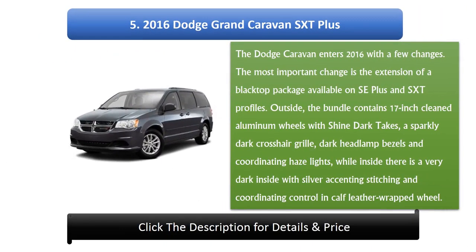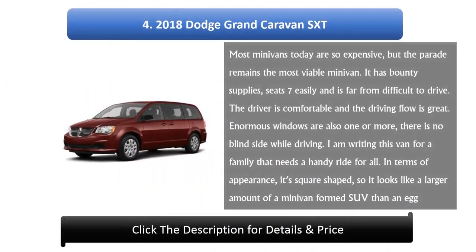Number 5: 2016 Dodge Grand Caravan SXT Plus. The Dodge Caravan enters 2016 with a few changes, the most notable being the addition of a Blacktop package available on SE Plus and SXT trims. The exterior features 17-inch polished aluminum wheels, a gloss black crosshair grille, dark headlamp bezels, and matching fog lights. Inside, there is a dark interior with silver accent stitching and a matching leather-wrapped steering wheel.